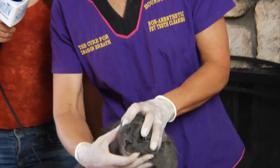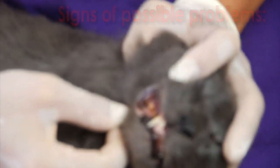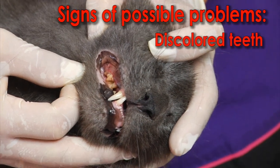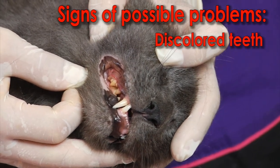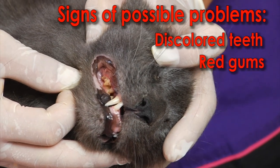We have my reluctant volunteer Smokey here, and I'm going to show you what a dirty side of a mouth would look like. When you're looking at your cat's mouth, you can look for some of these signs. If you look at Smokey's mouth, you can see that he has a dark coloration to his teeth — they're not bright white. You can see that along the top of the gum line, he has a bright red line of gingivitis.